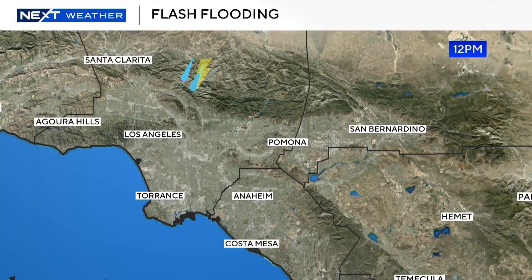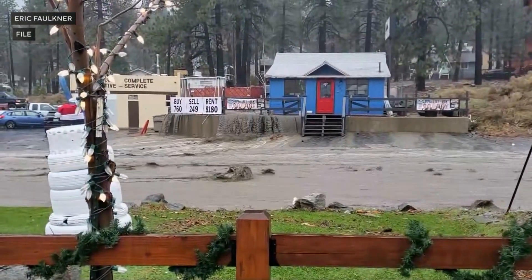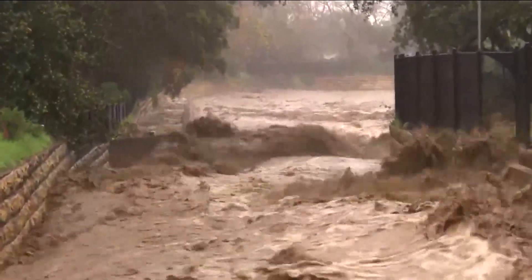Flash flooding, on the other hand, involves heavy or excessive rainfall falling within a short amount of time. This gives way to fast-moving and quickly rising torrents of water flowing through canyons, dry riverbeds, and can easily catch people off guard even miles from where it actually rains.